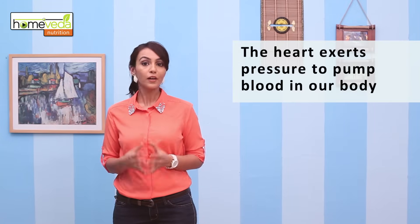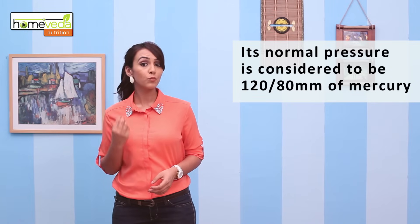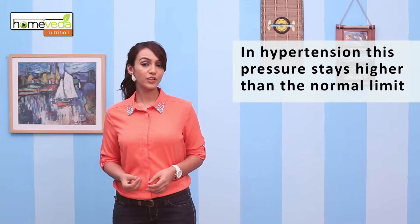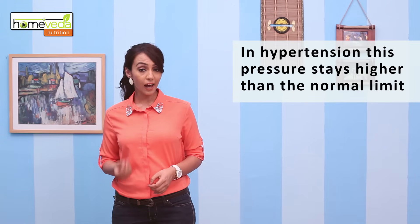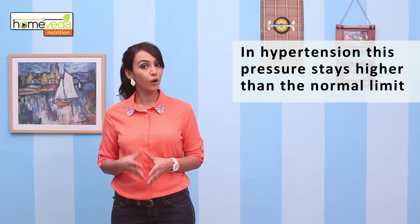The heart pumps the blood through the arteries to various parts of the body. For a smooth blood flow, a certain amount of pressure is exerted by the blood on the arterial walls. The normal pressure is 120 by 80 mm of mercury. When the pressure goes above this limit and stays high for a long period of time, it's called high blood pressure or hypertension.